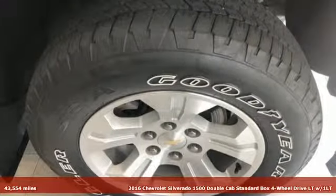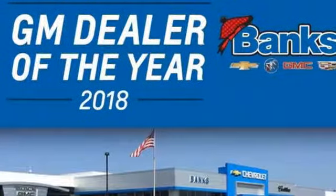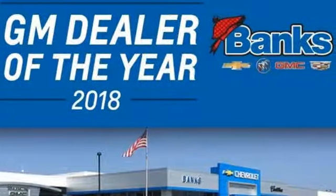It comes with all the amenities you need: streaming audio, power heated mirrors, dual zone climate control, rear parking sensors, smartphone wireless charging, and front heated split bench seats.